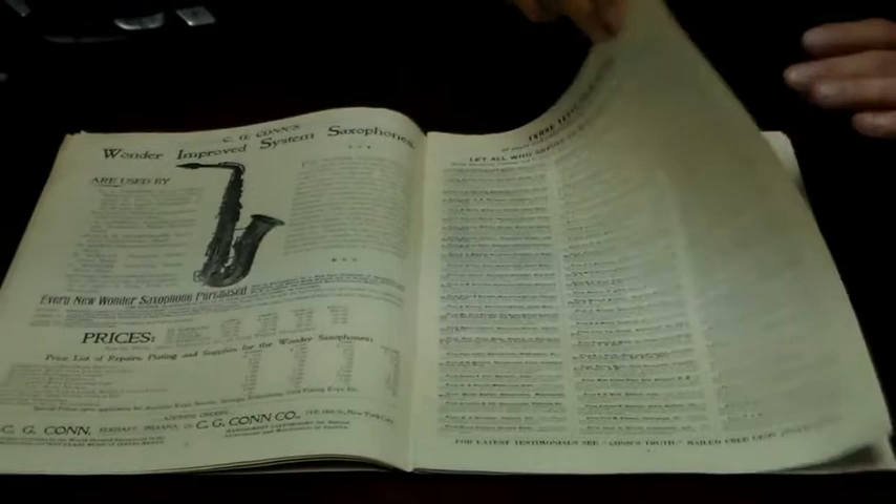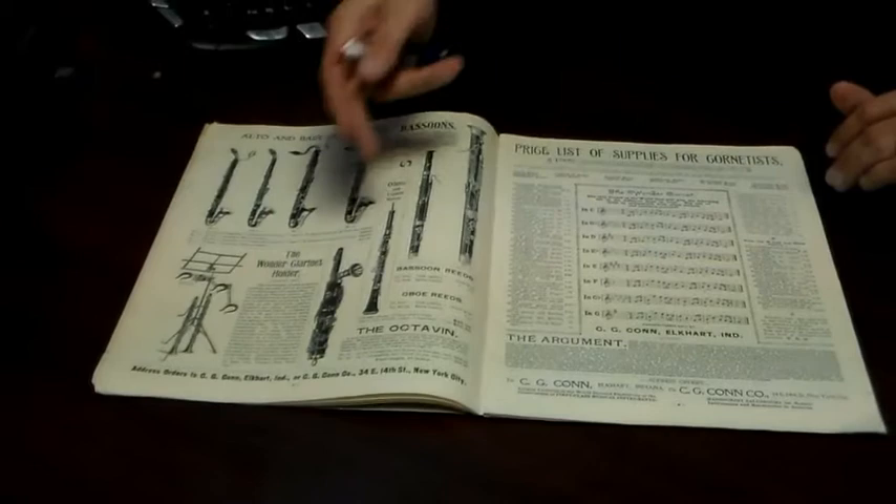They made bass clarinets. They made the octavin — a very interesting, bizarre instrument. They had oboes and they had bassoons.